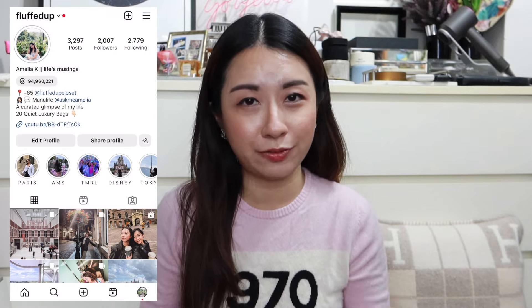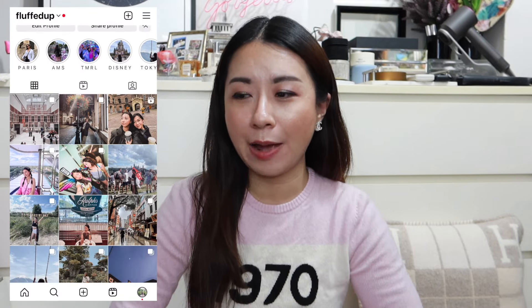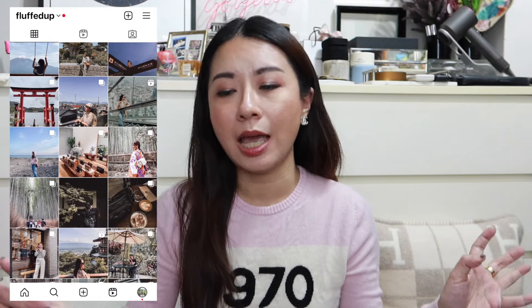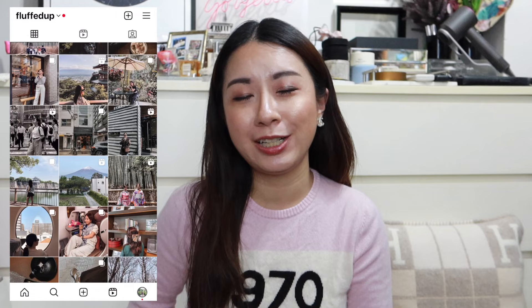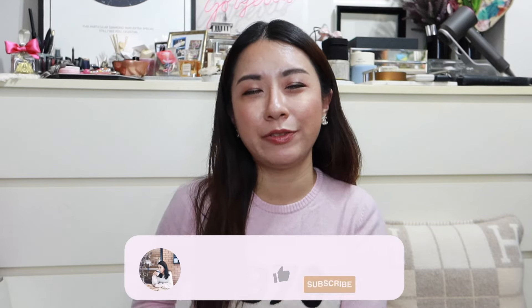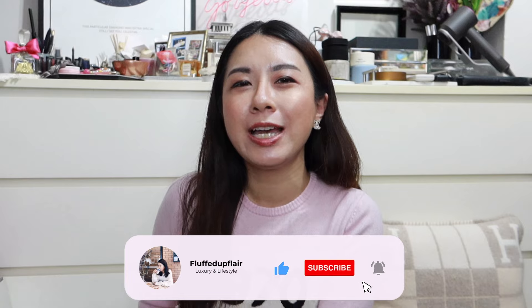So that's it for my bag roundup of the year — all the bags I've purchased this year. As a follow-up, I'm going to do a video on my best and worst designer purchases this year, so look forward to that. I hope you enjoyed this video — if you did, don't forget to give it a thumbs up, subscribe to the channel for more, and I'll see you in my next video. Bye guys!